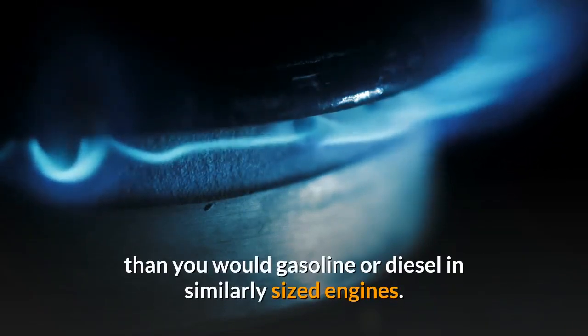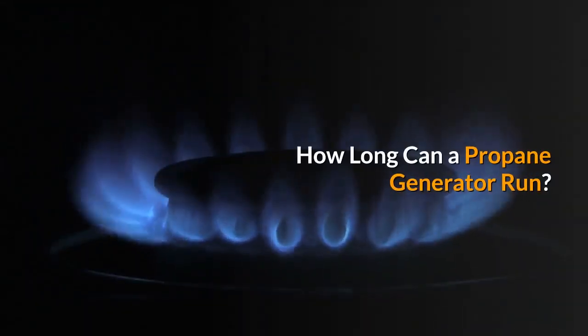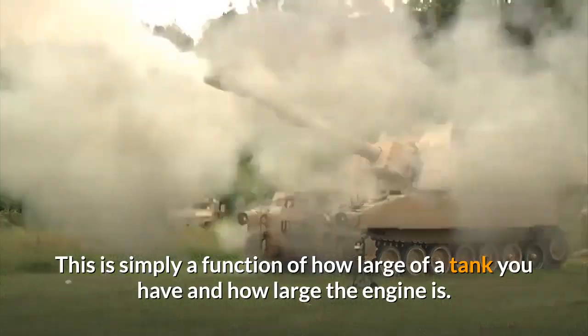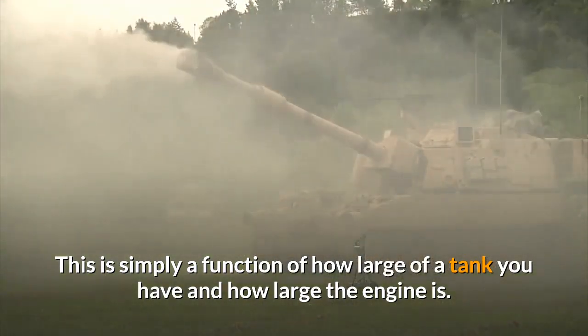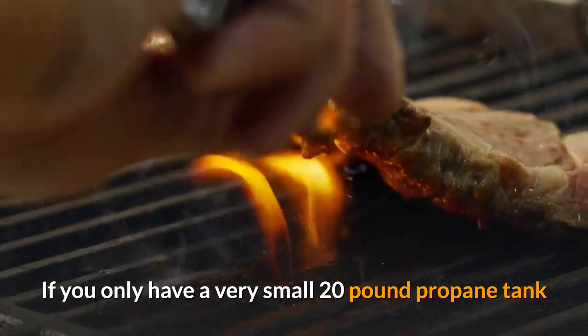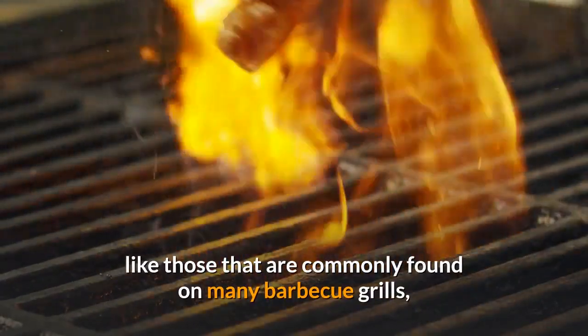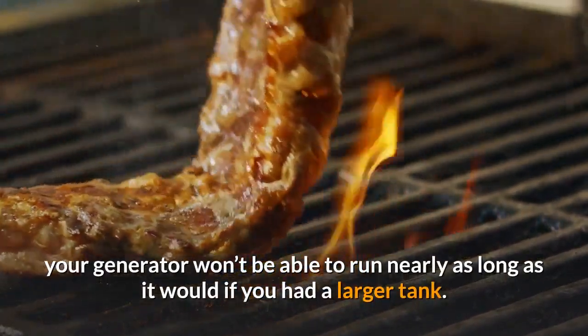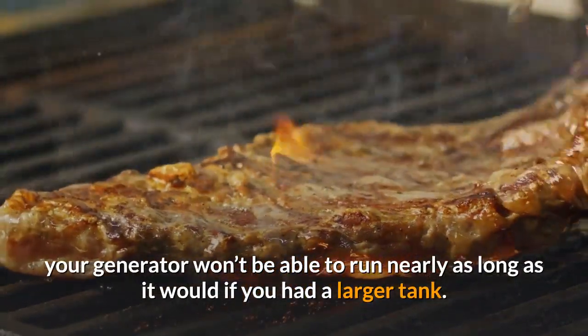How long can a propane generator run? This is simply a function of how large a tank you have and how large the engine is. If you only have a very small 20-pound propane tank, like those commonly found on many barbecue grills, your generator won't be able to run nearly as long as it would if you had a larger tank.